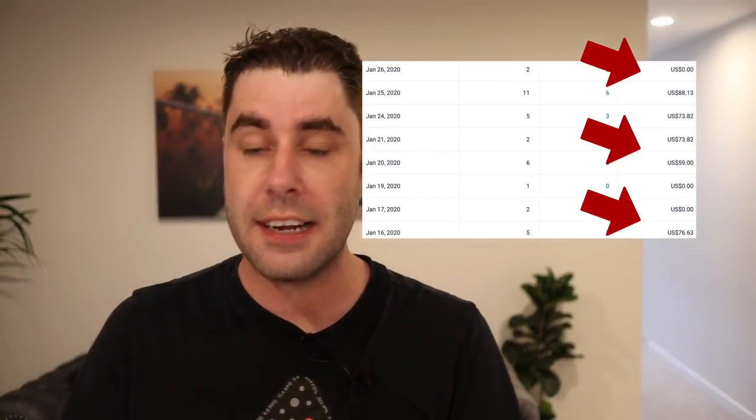In today's video I'm going to show you how to get results like this and show you exactly how I'm making over $250 per week with this method. The best part is it's completely free to start. You need to watch this video all the way to the end because I have some secret tricks that will help you make more money online. This is worldwide, so let's jump in.